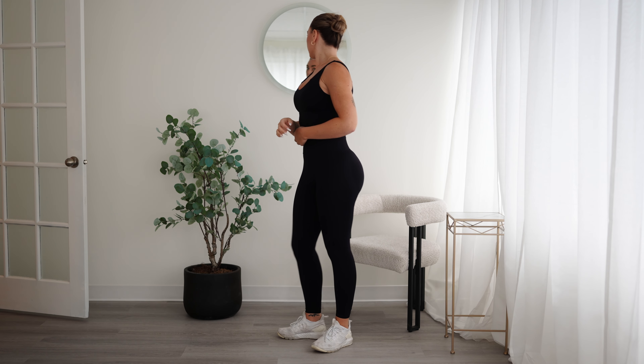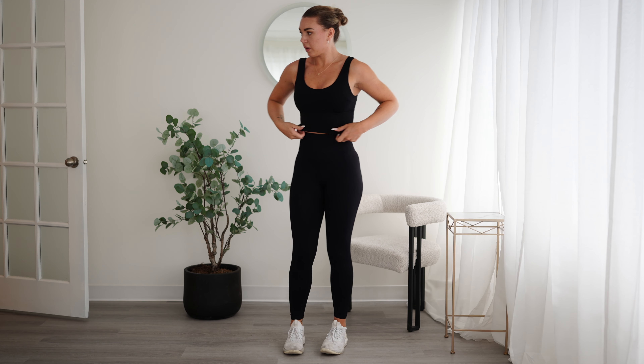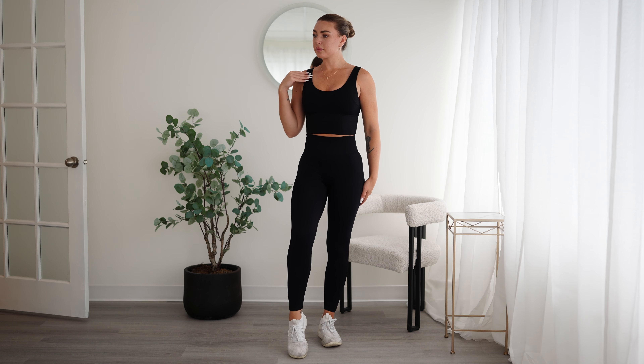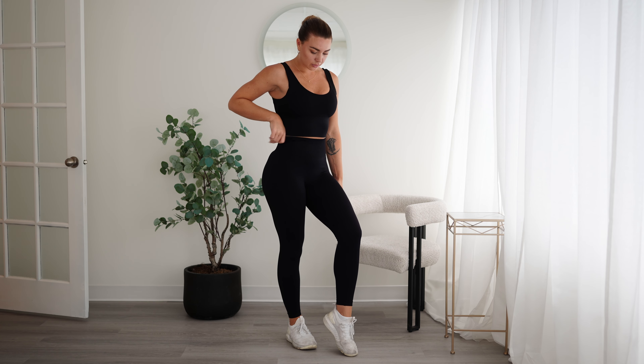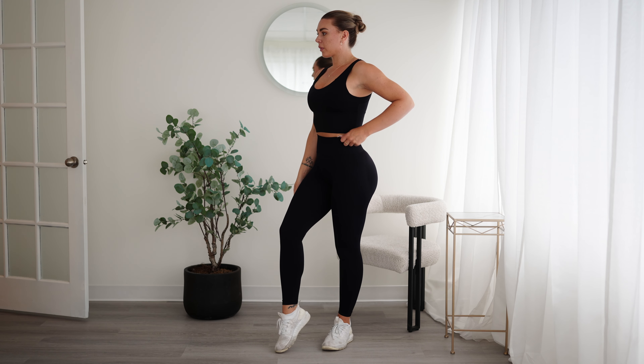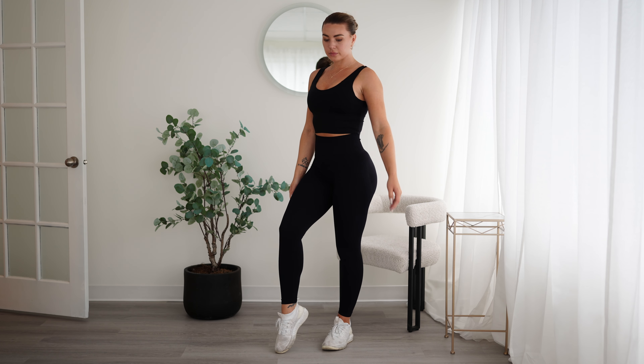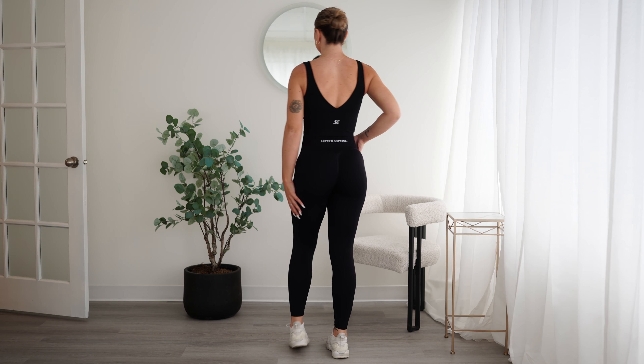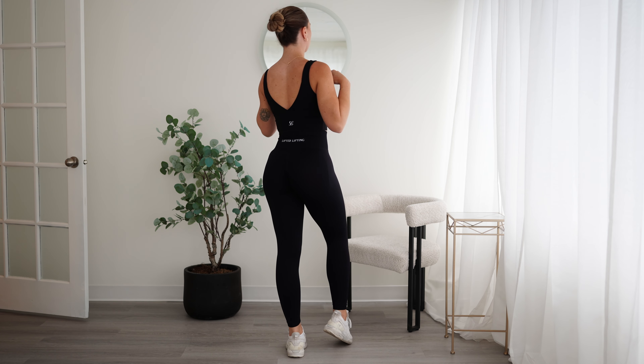This is our V-back bra. Hayley tried it on and was raving about it. I honestly love it — this is our most compressive bra. If you're looking for something for HIIT workouts or running, this is definitely the one. It's so compressive but you still get that little bit of cleavage, which is really nice. They're all my favorite obviously, since I picked them all.